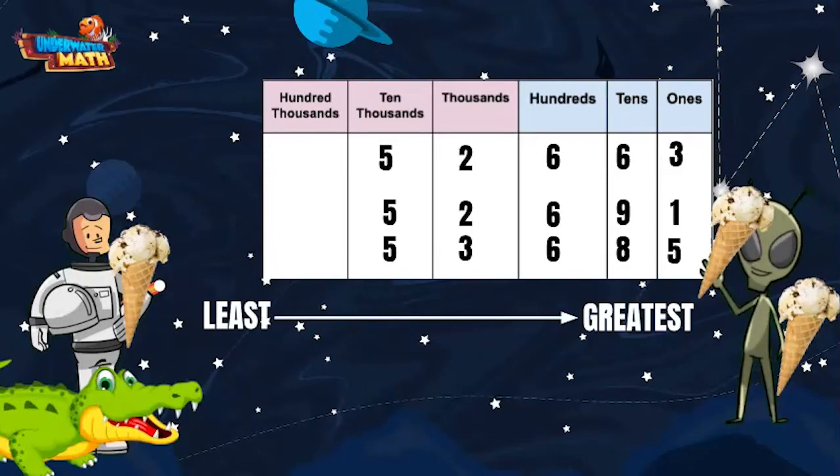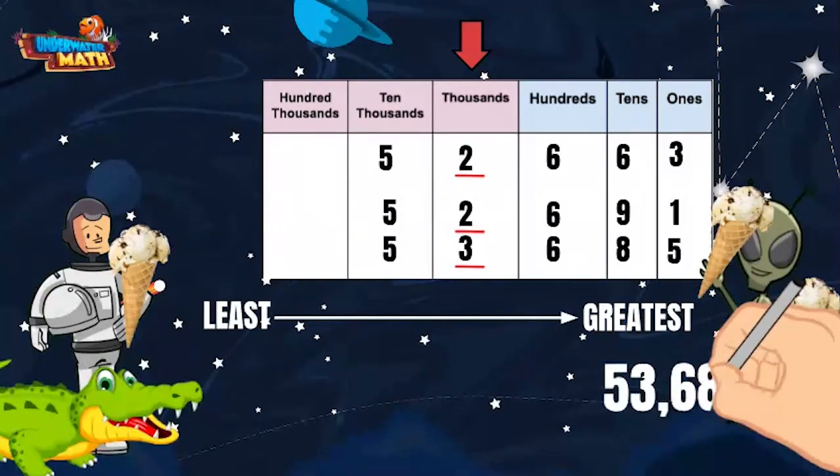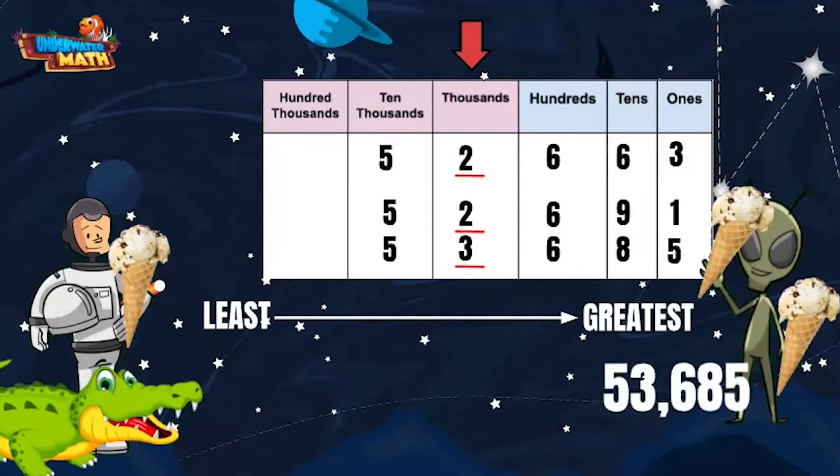Let's compare again digit by digit starting from the largest place value. They all have a five in the ten thousands place, but our new number has a three in the thousands place while the other two numbers have a two. This means 53,685 is greater than the other two numbers.